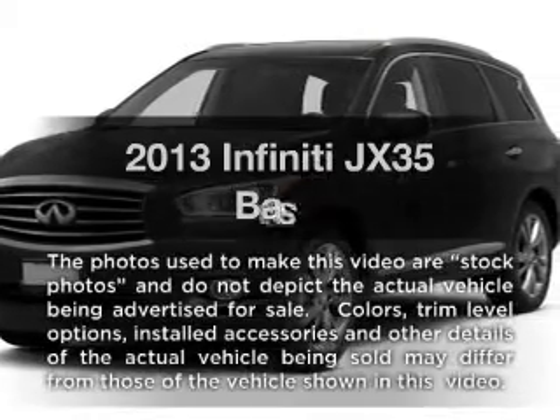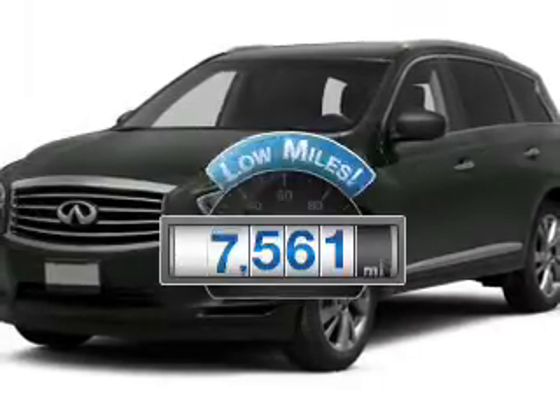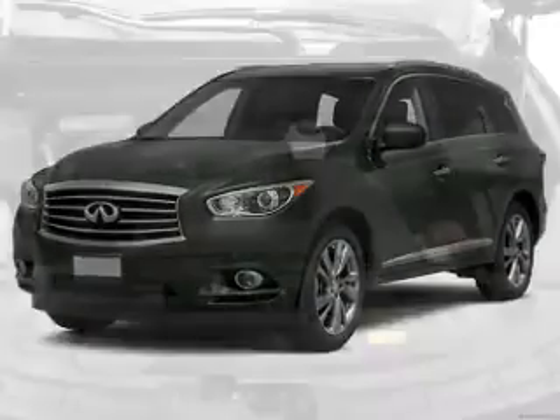Introducing the 2013 — if you're looking for a first-rate auto, this one could be yours today. With low miles, this automobile will take you far and get you where you want to go with a reliable six-cylinder engine.